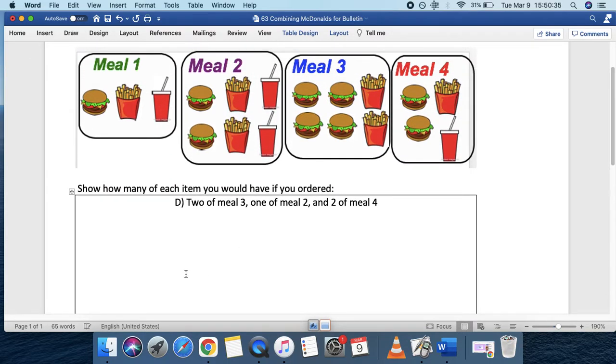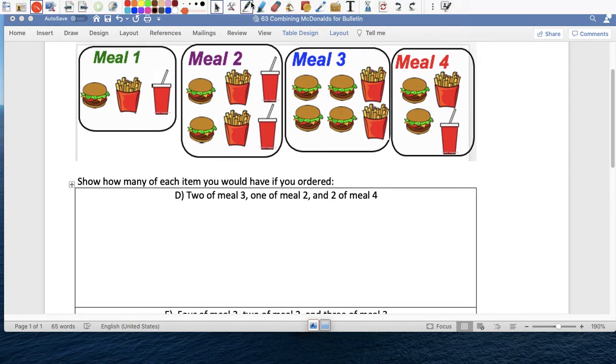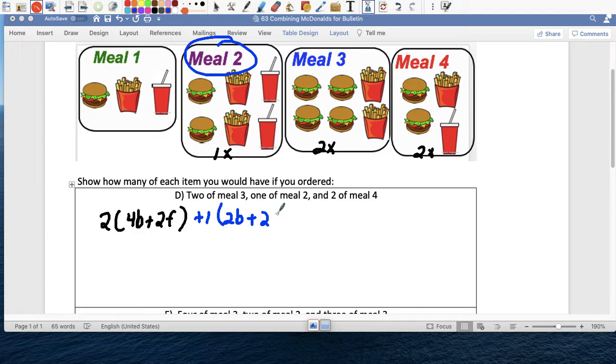So the next problem: two of meal three — dos de este — one of meal two, uno de este, and two of meal four. So two people ordered meal three, which has four hamburgers plus two french fries. And then one person ordered meal two, which is two hamburgers plus two french fries plus two coca-colas. And two people are going to get two burgers plus one french fry plus one coke.